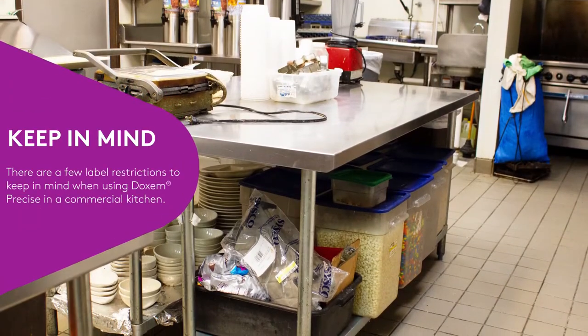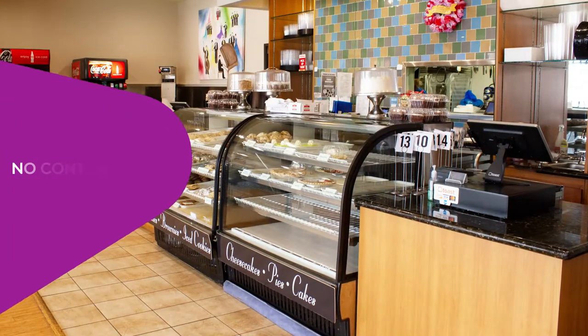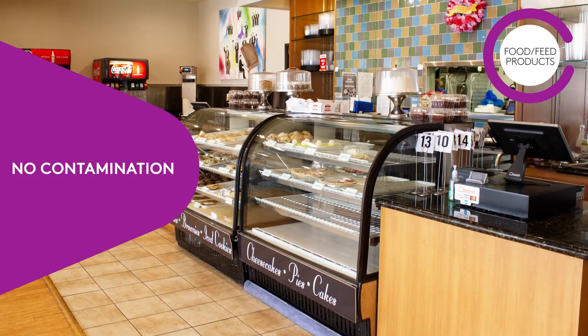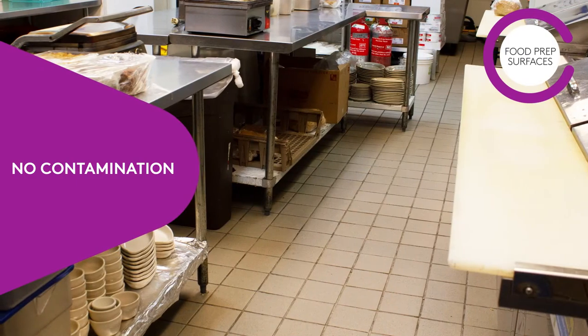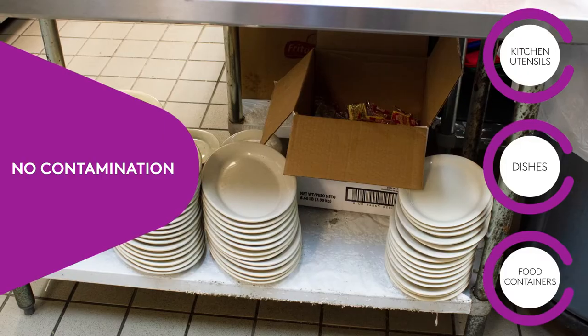Applications of Dachshund Precise can be made to food areas of these establishments while facilities are in operation, but only as crack and crevice treatments. There are a few label restrictions to keep in mind. When making applications, there can be no contamination of food or feed products, no contamination of food preparation surfaces, and no contamination of kitchen utensils, dishes, or food containers.